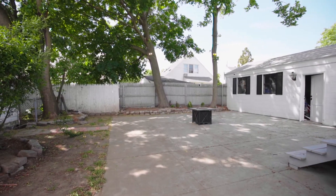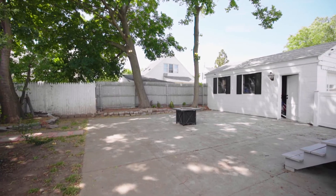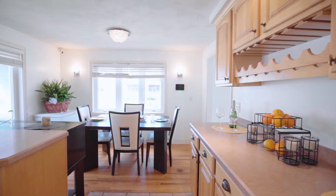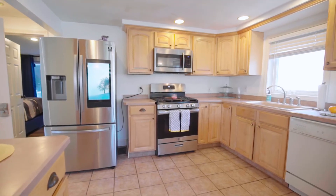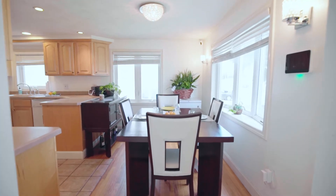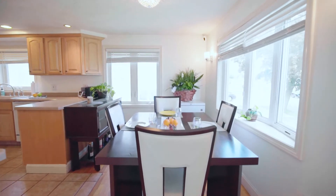A side door opens to the detached one-car garage. Step back inside and into the renovated eat-in kitchen offering granite countertops, updated appliances, custom cabinetry, and a dining area radiating natural light via two sizable windows.